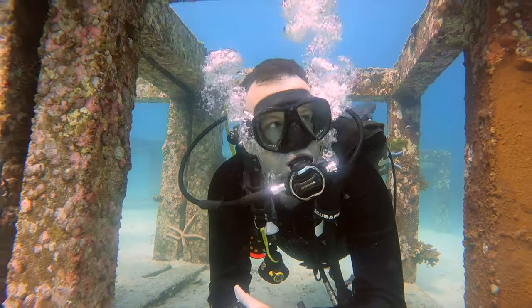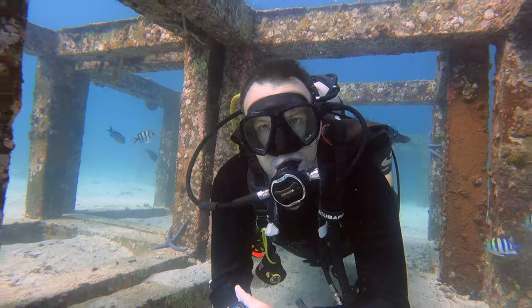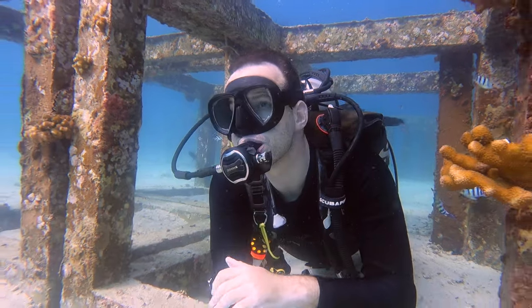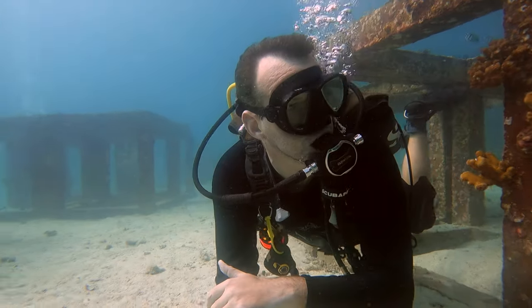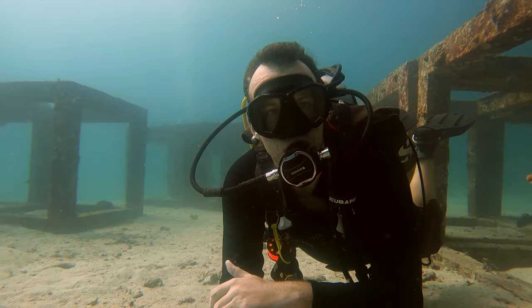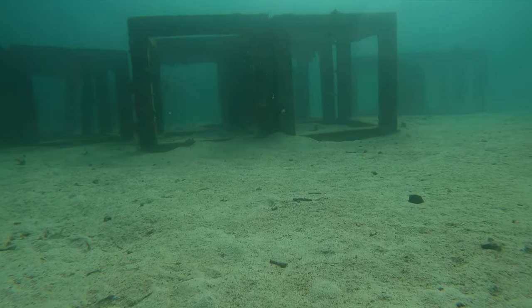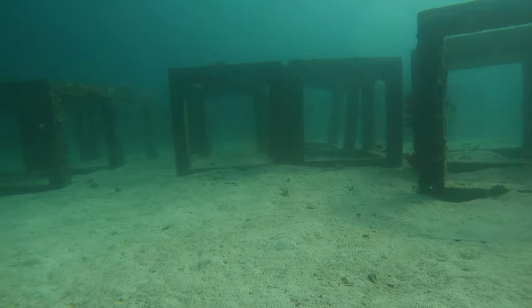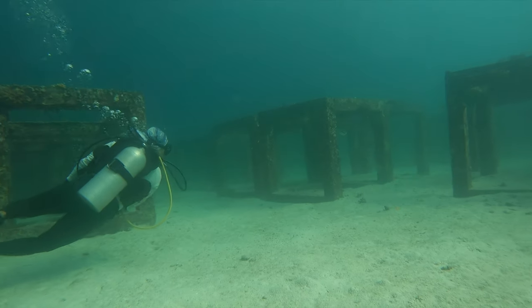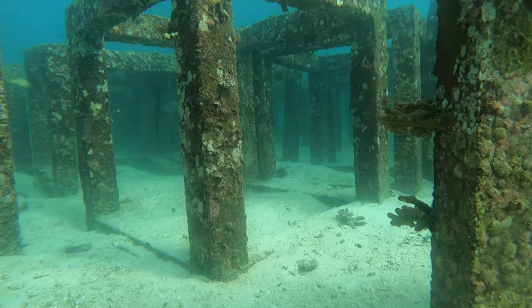They're using these concrete blocks — some are also steel blocks as well. They're about 1.5 metres high, 1.5 metres wide, and 1.5 metres deep. They've had some good success and in some areas they're still trying to get the marine life to come. One thing they've started doing is actually planting coral on top of the structures as well.